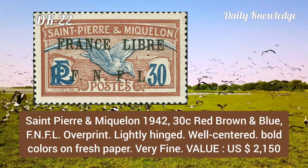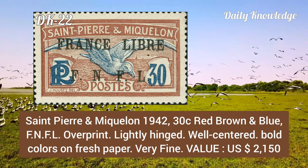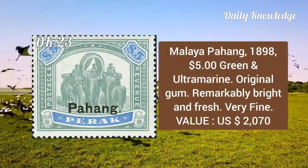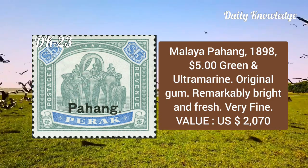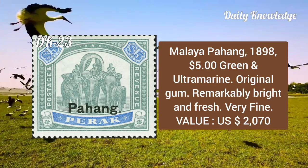Saint Pierre and Miquelon, 1942, 30 cent red-brown and blue, FM FL overprint, lightly hinged, well centered, bold color on fresh paper. Malaya Pahang, 1898, 5 dollar green and ultramarine, has original gum, remarkably bright and fresh, and it is very fine.